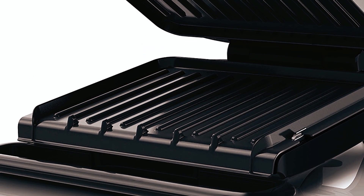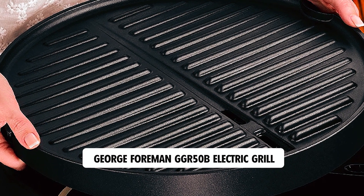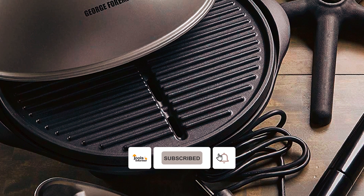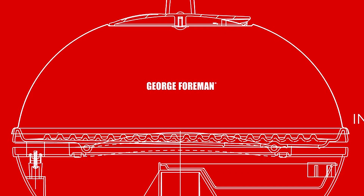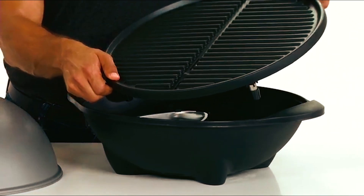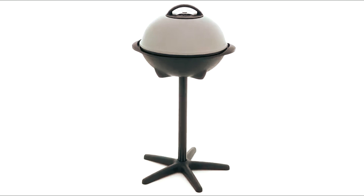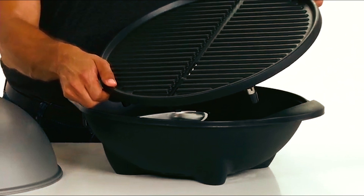George Foreman GGR50B Electric Grill. The George Foreman GGR50B Electric Grill is a versatile and convenient option for grilling indoors or outdoors. With a 240-square-inch circular grilling surface, it can make over 15 servings, making it ideal for large groups of people — perfect for tailgating or entertaining. The grill features a removable stand, allowing you to easily transition from outdoor to indoor grilling, regardless of the weather.